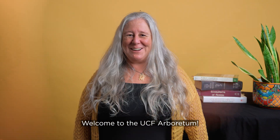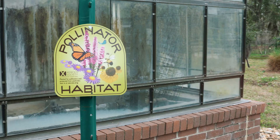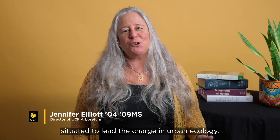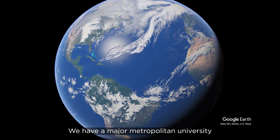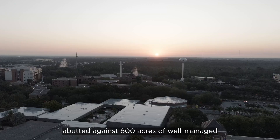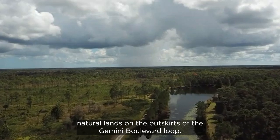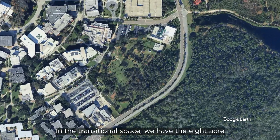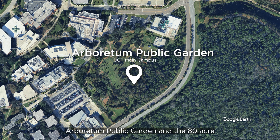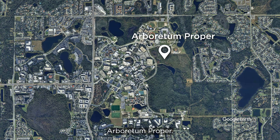Welcome to the UCF Arboretum! UCF is uniquely situated to lead the charge in urban ecology. We have a major metropolitan university abutted against 800 acres of well-managed natural lands on the outskirts of the Gemini Boulevard Loop. In the transitional space, we have the 8-acre Arboretum Public Garden and the 80-acre Arboretum Proper.